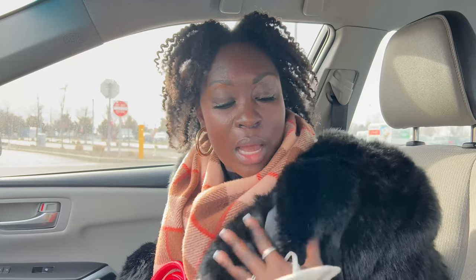So yeah, you're coming on this trip with me. I know I look super bougie right now - I'm not trying to, it just happened. Let's go!